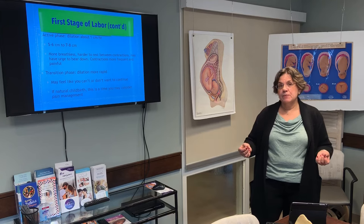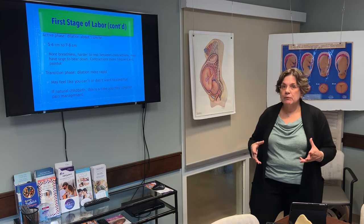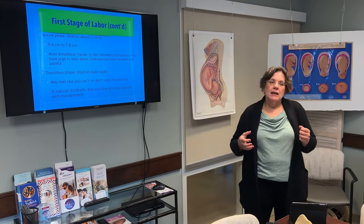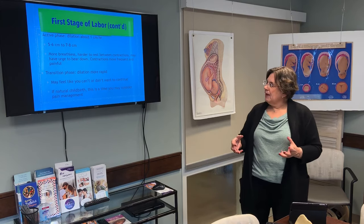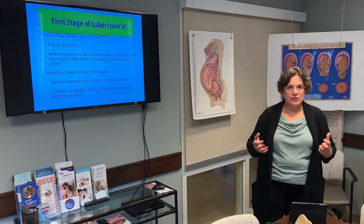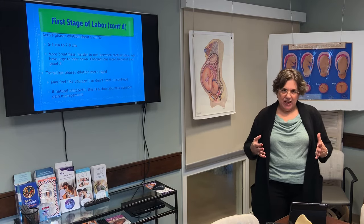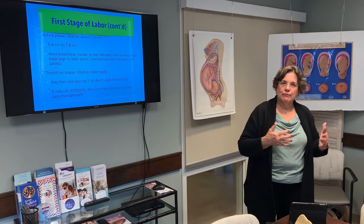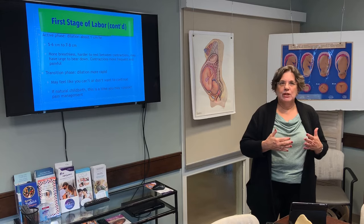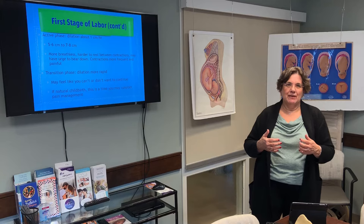Transition is probably the fastest phase of the first stage of labor, and your dilation is going to occur more rapidly. You may feel like you don't want to continue — I often see women without anesthesia say 'I want to go home, I want to stop,' and then you check them and lo and behold they're fully dilated. If up to this point you've had natural childbirth, sometimes this is a time when women reconsider and think about pain management. I suggest that you have a phrase or signal for your partner that when you say you want pain relief, you really mean it.